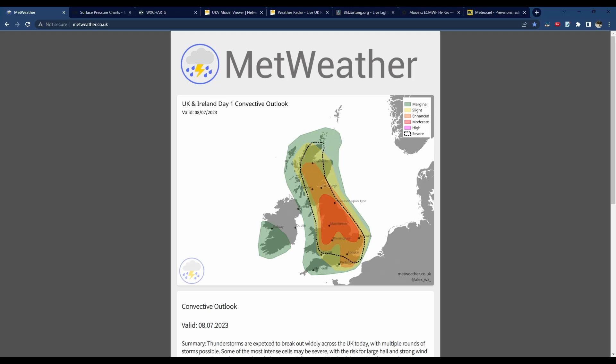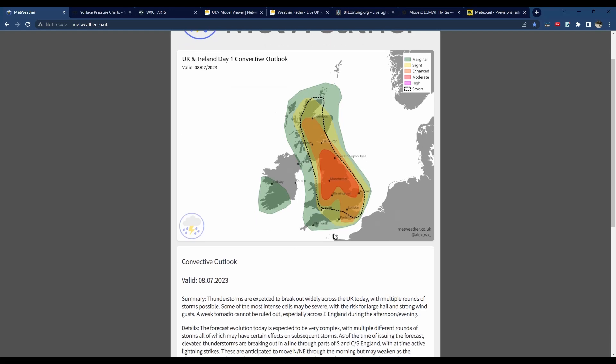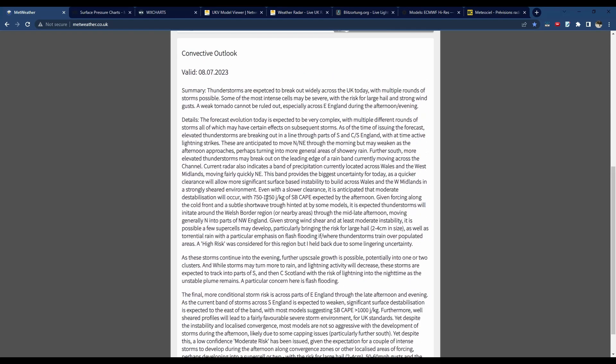As you can see, we've got the severe outline on this risk, which means some of these storms have the potential to be severe. That means there could be some large hail, some gusty winds, some flash flooding in the most intense cells. Towards parts of eastern England during the later evening, there is a very small but still present risk of an isolated weak tornado.